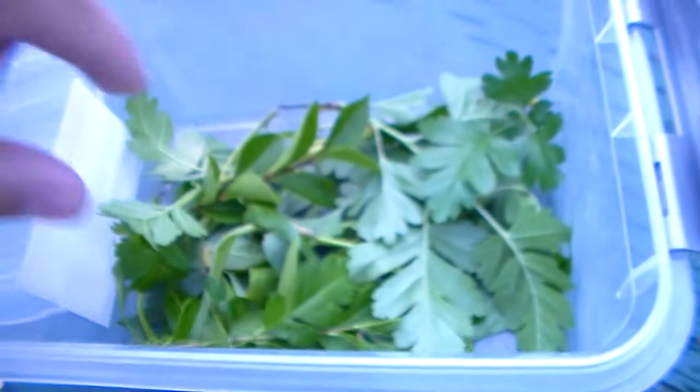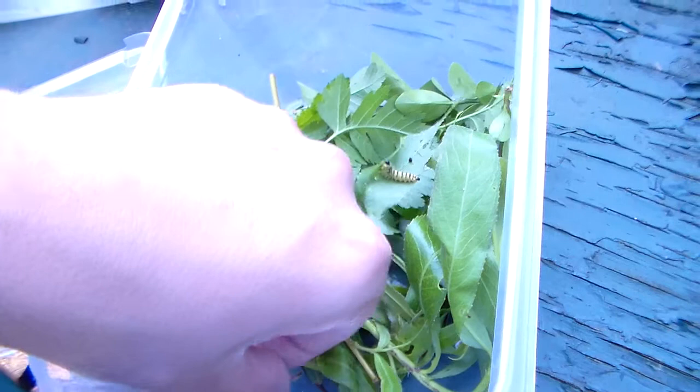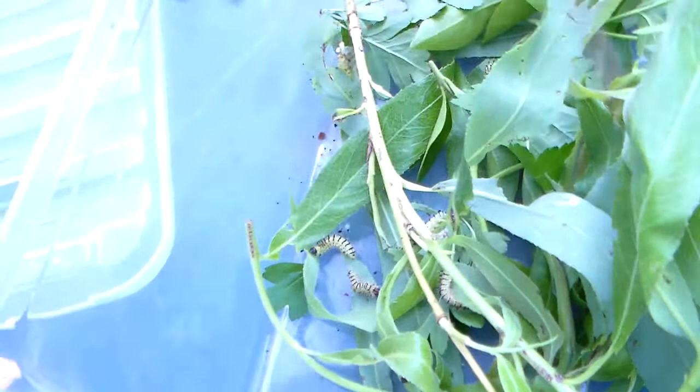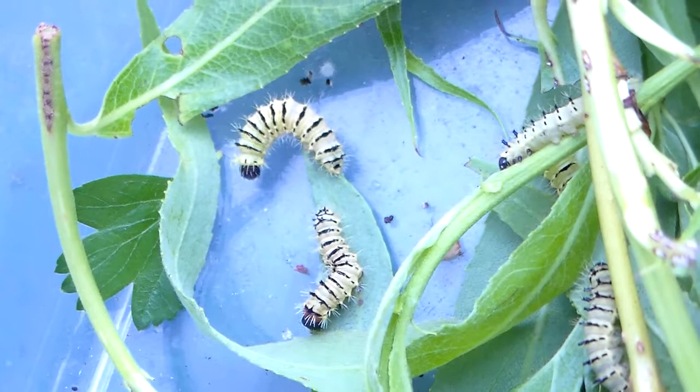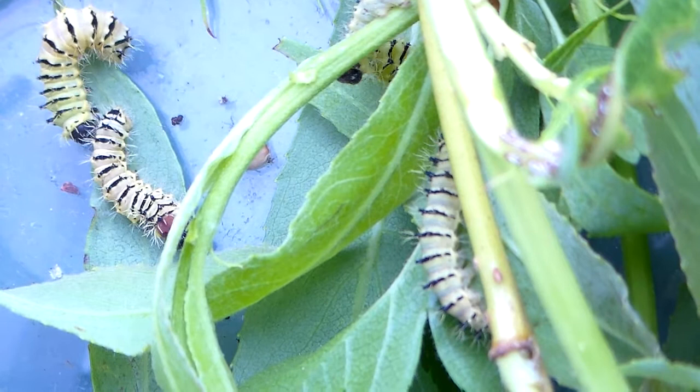Here we have a Saturnid moth from Kenya called Bunaea lobo. These are not doing very well — for some reason they don't grow well. Mine are still in the second instar while some of my friends are breeding it and have them in the fifth instar. I don't know why mine are so slow. I've also lost a lot of them; they seem to be sick and keep dying. I fear they're not going to make it because they are growing too slowly.